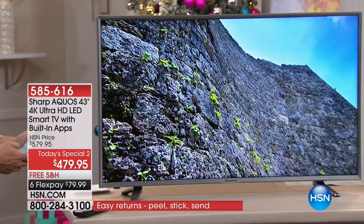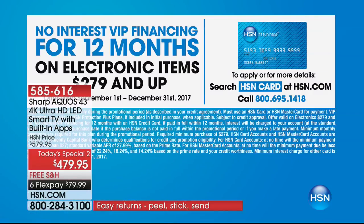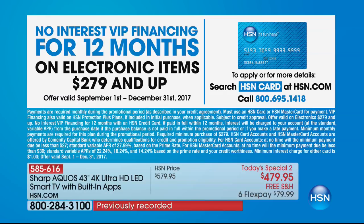We're doing VIP financing — if you have an HSN card, you have a year to pay this off with no interest. It's about $40 a month. The HSN card is a fee-free credit card — no annual fee. If you don't want another credit card, we'll do a six FlexPay of $79.99. You can return this television and get 100% of your purchase price back — no restocking fee. We give you free shipping, holiday extended returns until January 31st, 2018, and a one-year warranty.